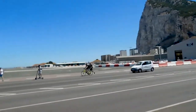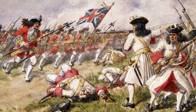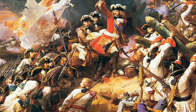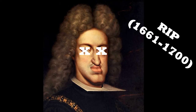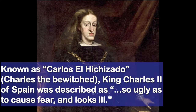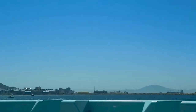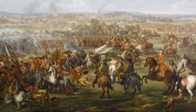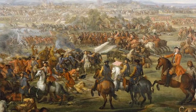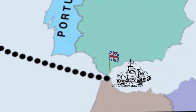For some context, basically Spain controlled Gibraltar up until 1704, when it was captured by Great Britain in the War of Spanish Succession. That was a war to determine who would sit on the Spanish throne after the reigning monarch, Charles II, died without an heir. Apparently he suffered from ill health and impotence, as well as physical and mental disabilities caused by generations of inbreeding within the Royal Habsburg bloodline. So Charles II dies without an heir, war breaks out in Europe, Great Britain swoops in and captures Gibraltar, and it's been a British territory ever since.